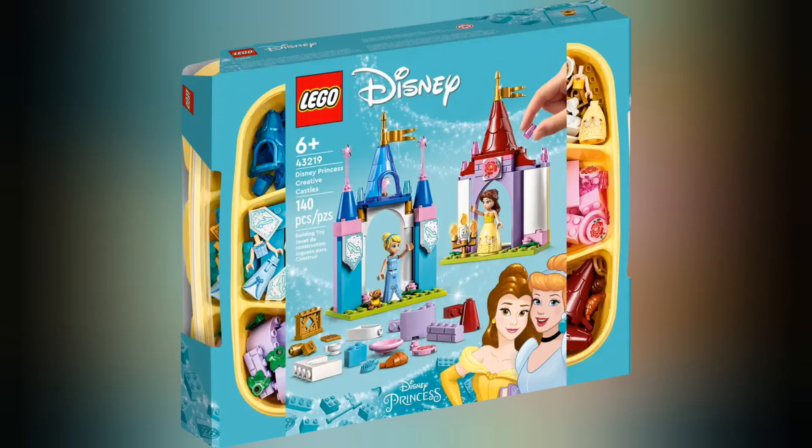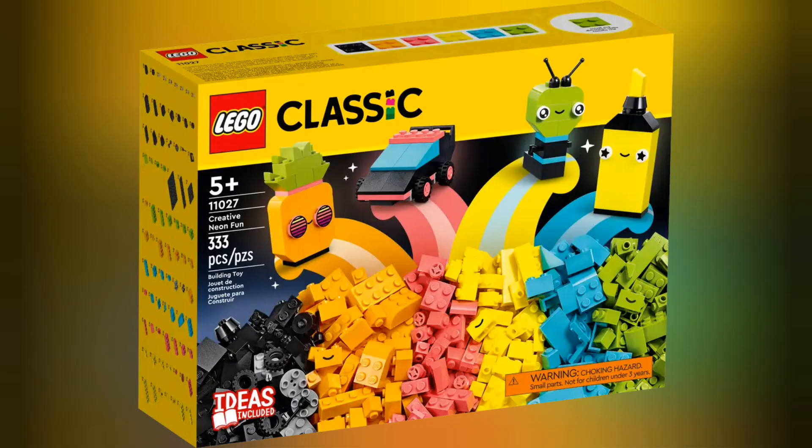Moving on to Lego Disney, we have set 43219 Disney Princess Creative Castles. This set retails for £29.99 and contains 140 pieces. Moving on to Lego Classic,